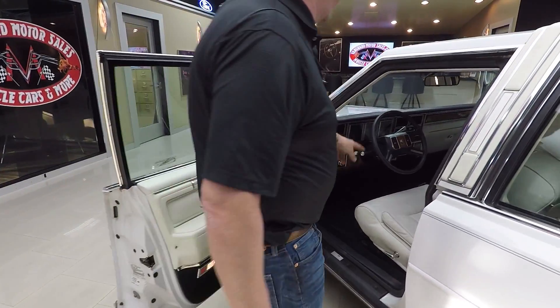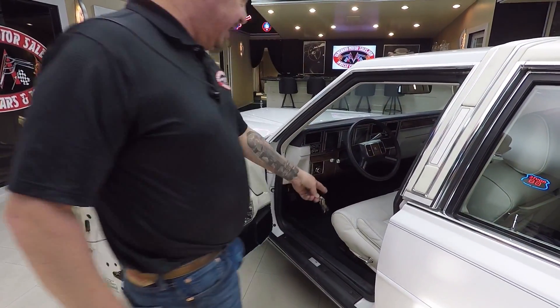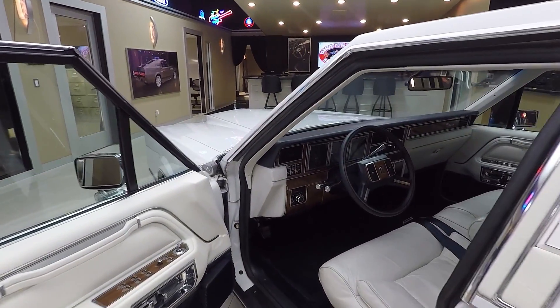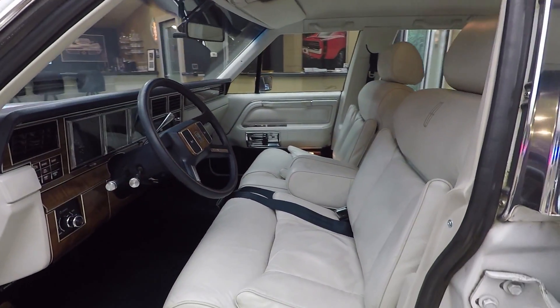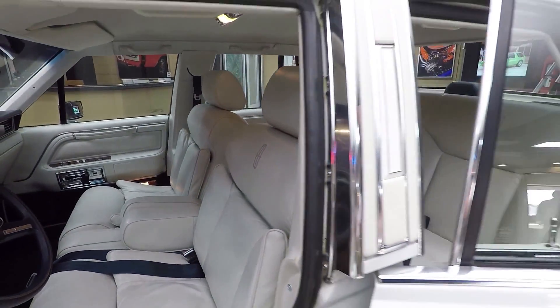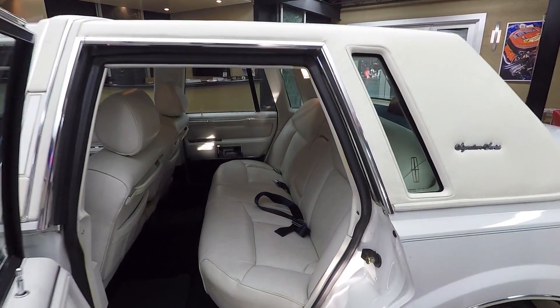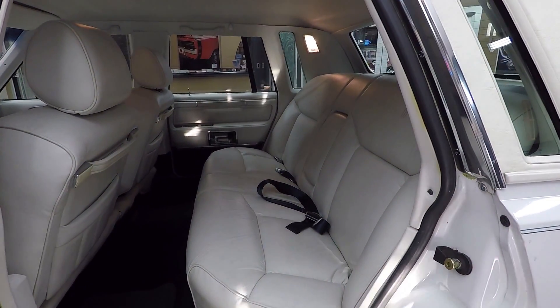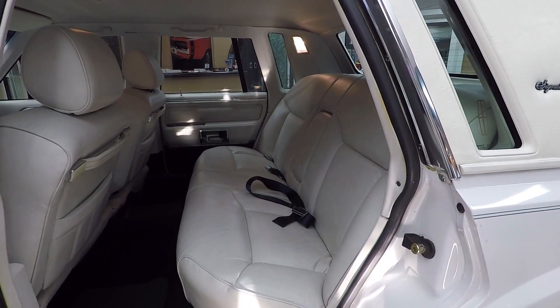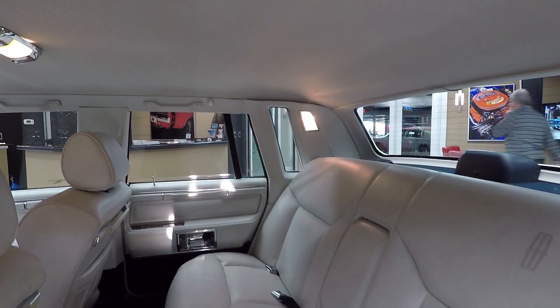You can hear the door dinger going off here — let me pull the key out so we don't have to listen to that. And those seats, man, are those babies comfortable. I tell you what, you better drink some coffee when you're driving this car — you're liable to fall asleep. That dash is beautiful. Look at that back seat back there. The carpeting's all beautiful inside there.